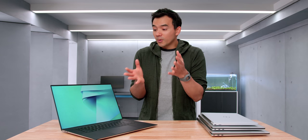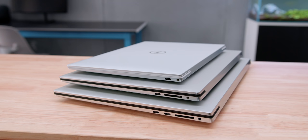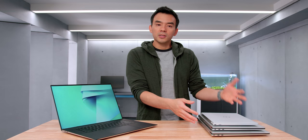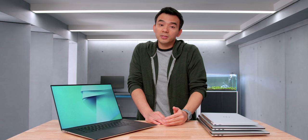This is the new XPS 17 for 2021, the 9710. In my opinion, this is the best looking laptop on the market. I think it looks better than the Razer Blades, better than MacBooks. It's a very nice looking machine. It's not just the giant screen with thin bezels — it's also the exterior design. It's got this nice angular shape that's distinctly XPS. The XPS 13, 15, 17 all have that same boxy polygonal design language. I think it looks really nice.